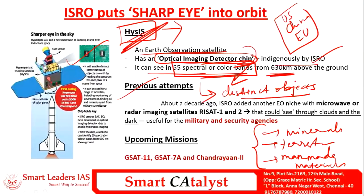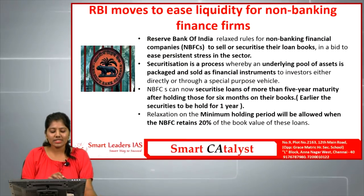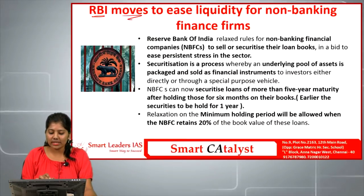Previously, ISRO also developed microwave and radar imaging satellites called RISAT-1 and RISAT-2, which have the capacity to see through clouds and dark space, making them useful for military and security agencies. These represent some of ISRO's other successful attempts in earth observation.